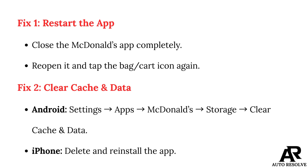Fix 2: Clear cache and data. On Android, go to Settings, then Apps, then McDonald's, then Storage, and clear cache and data. On iPhone, delete and reinstall the app.